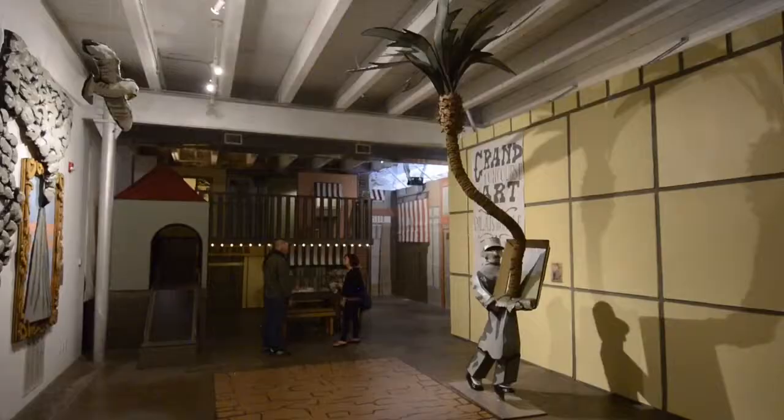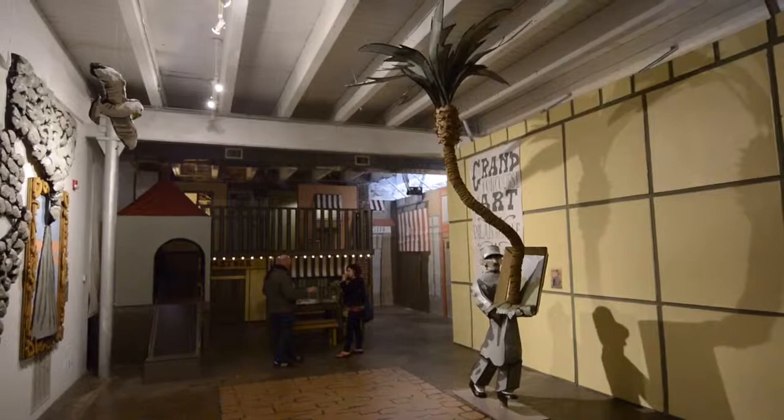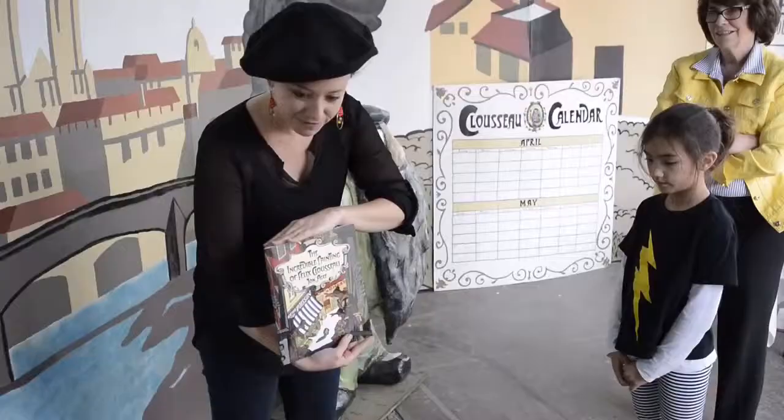We're celebrating authors, illustrators, and books in a way that will give kids and adults an experience around literature that they won't forget. You don't need to be able to read to go into the rabbit hole and have a great day.